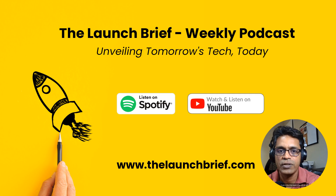That's it for this week's Launch Brief. We hope you found these updates interesting — let us know your thoughts in the comments below. Don't forget to subscribe for your weekly dose of tech news. Until next time, stay curious and keep exploring the amazing world of tech.